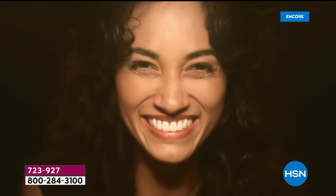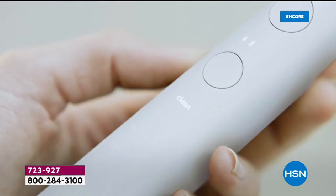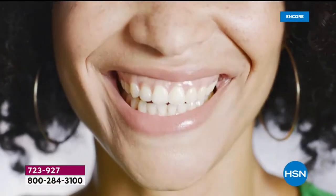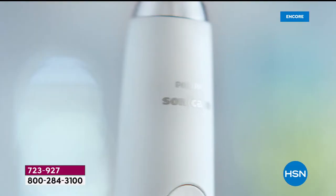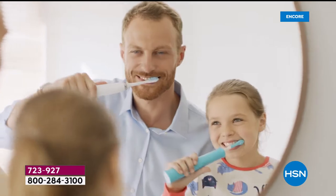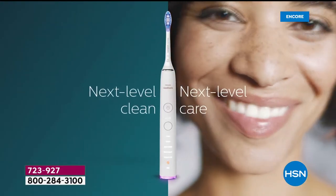If your mouth is made to amaze, let Philips Sonicare give its care a raise. If your teeth chew beyond their limit, they earn 62,000 movements a minute. If your mouth's used to a manual clean, if your amazing mouth does more than its share, give it Philips Sonicare. Next Level Clean, Next Level Care.